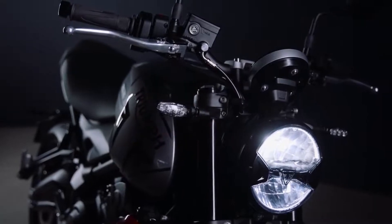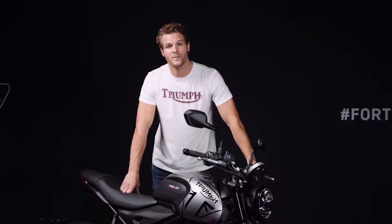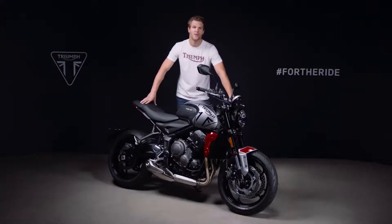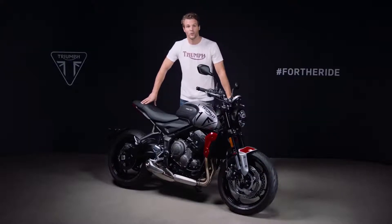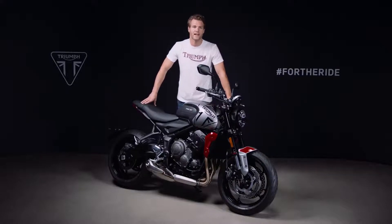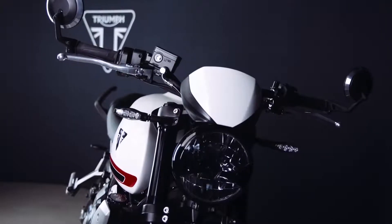The LED indicators are self-cancelling and can be upgraded with even more minimal accessory-fit scrolling LED options. There are four striking colour schemes available for the new Trident: the silver ice and Diablo red with its contemporary tank logo, which also comes in a matte black and silver ice combination, and two sophisticated single-tone crystal white and sapphire black schemes.